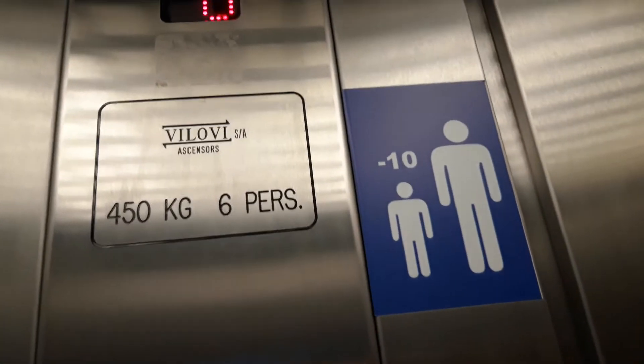The capacity is 450 kilos and six persons. The serial number is 18625. The date of inspection is 16 September 2020. The certification number is 5UC-FPXC. The next inspection is September 2026.